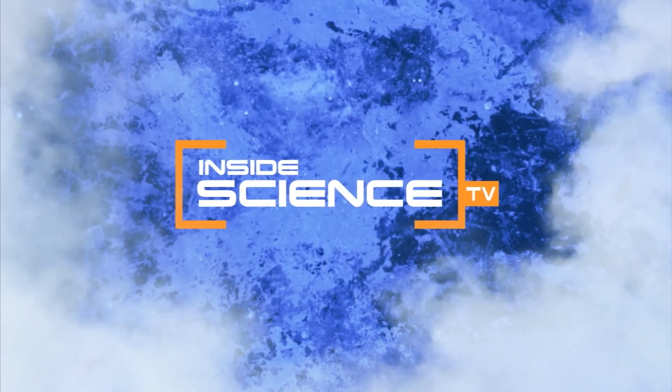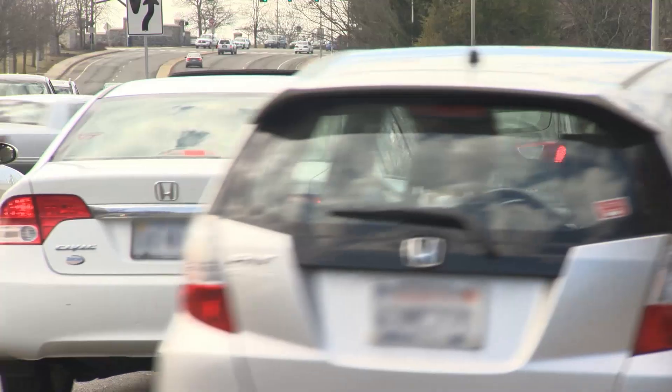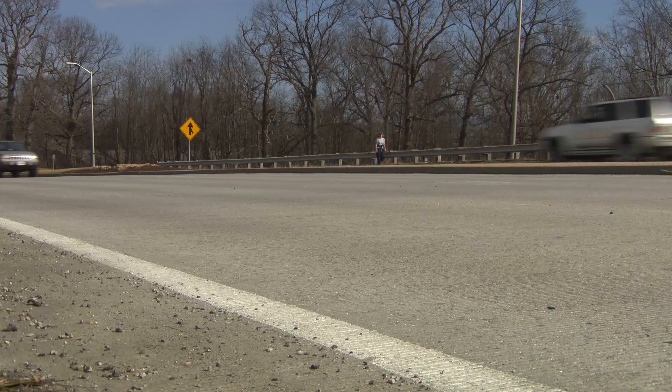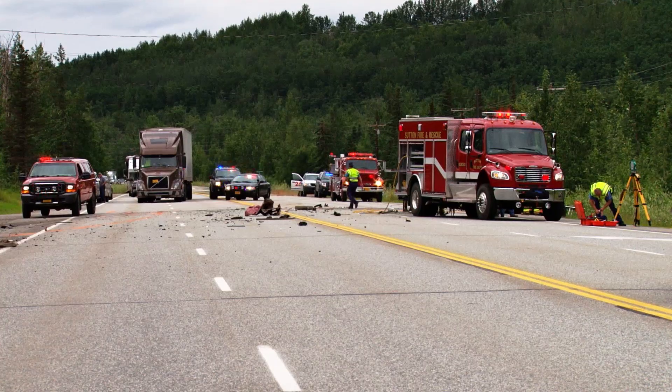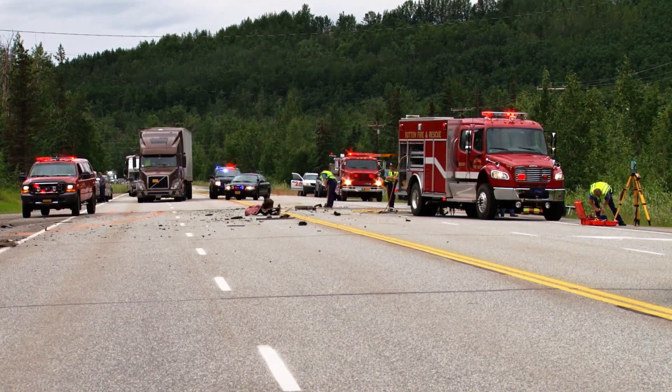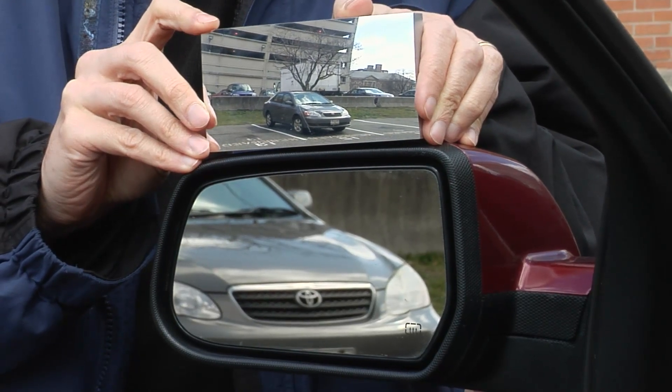Welcome to Inside Science TV. It doesn't matter where, when, or what you're driving — it's there, but you can't see it: the blind spot. It causes accidents every day. Now, mathematician Andrew Hicks at Drexel University has designed a new driver's side mirror that can make driving safer for everyone. He was able to curve it so that you could get rid of what most people traditionally consider to be the blind spot.